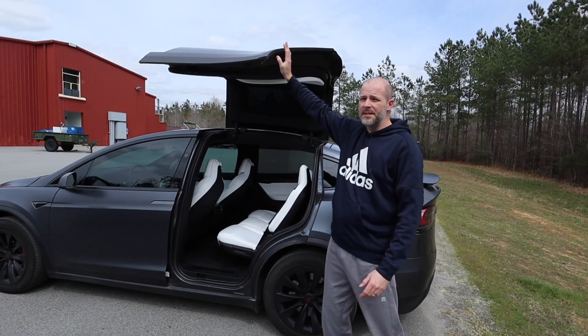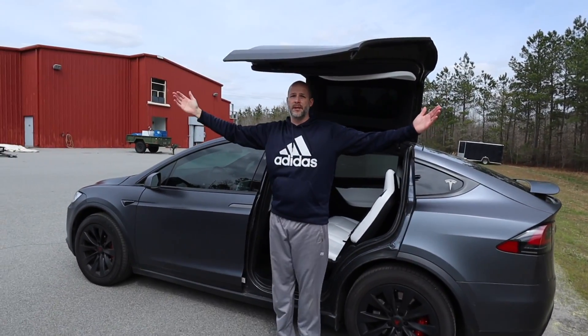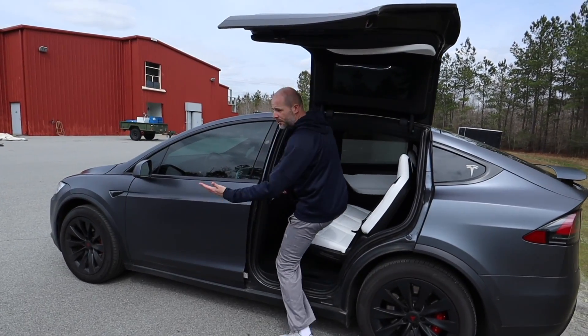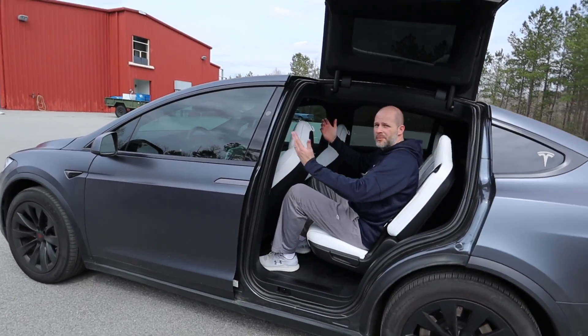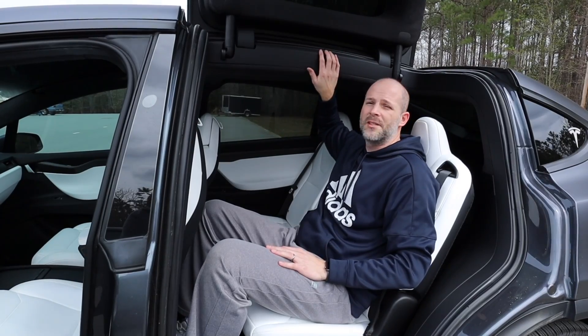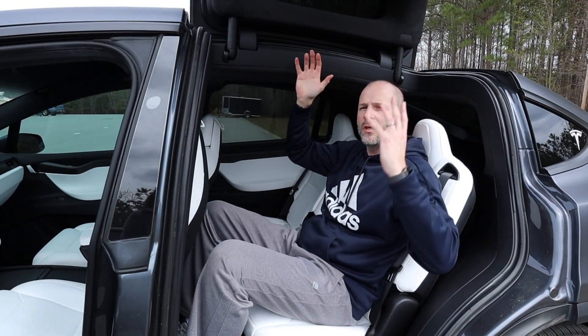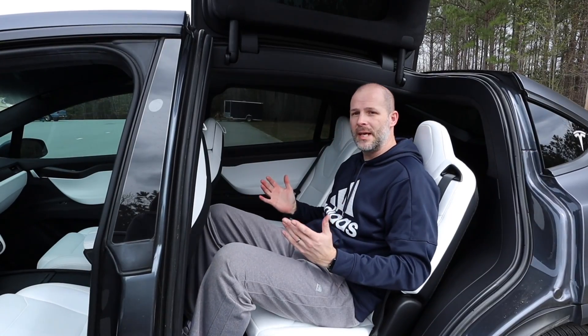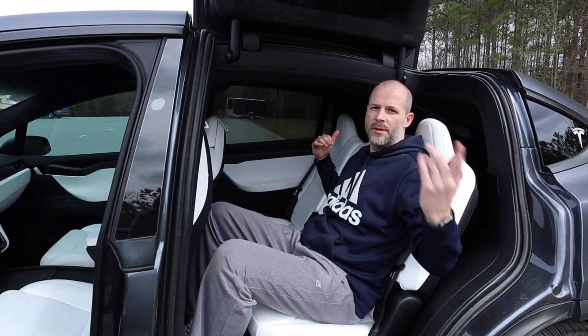Over here we have the Model X with the giant falcon wing doors. Very easy to get in and out of — with the door out of the way there's just that much more room. The only thing I don't like is that when the door comes down, it's really confining.